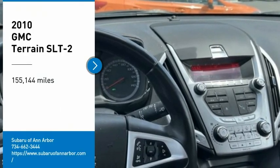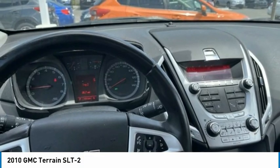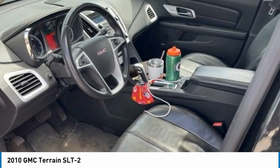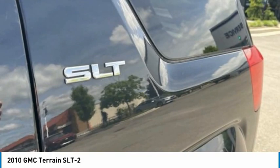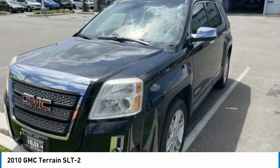Looking for the right vehicle? Check out the 2010 GMC Terrain. The GMC Terrain combines the benefits of a crossover with the style and functionality of an SUV. Terrain offers uncompromised capability, a balanced stance, and a commanding view of the road, letting occupants enjoy a confident driving experience.